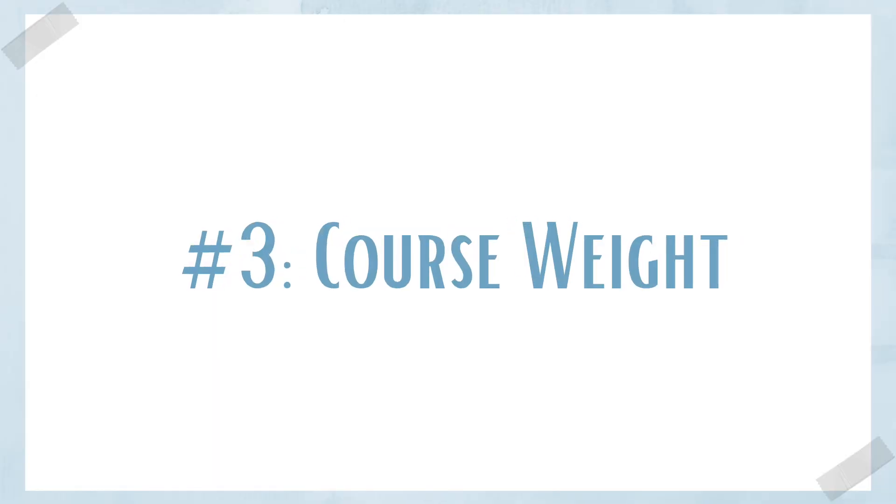The third big difference is the weighting of courses. Normally in undergrad my semesters were five courses with each course being 0.5 of a credit, meaning my entire semester was 2.5 credits. However, in vet school courses range from 0.25 credits to 2.75 credits. This year I had a course worth 2.75 credits, which means that one course was worth more than my entire one semester of undergrad — yikes.